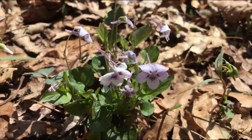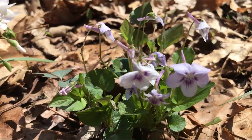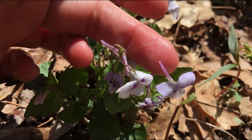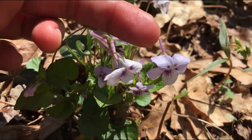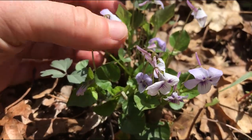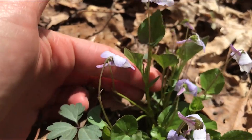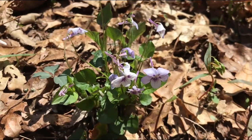Here we have Viola rostrata, the long-spurred violet. It is lavender hued with a dark purple center, and the most interesting feature are these long spurs on the lower petal — that is what its Latin name means, rostrata, a beak-like projection. These are one of the stemmed violets, so instead of all of the flowers and leaves coming from the same point at the base of the plant, it stems up multiple stems with alternating leaves and flowers coming off the stems. It's just a super cute violet.